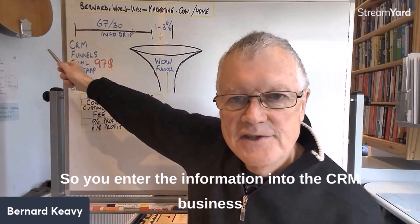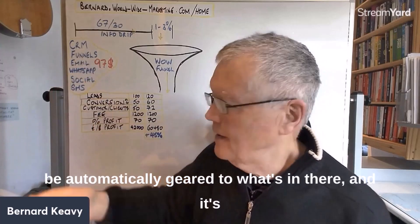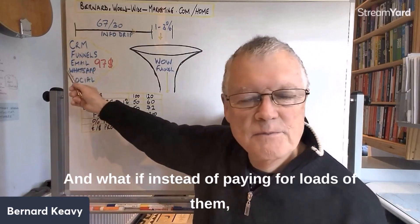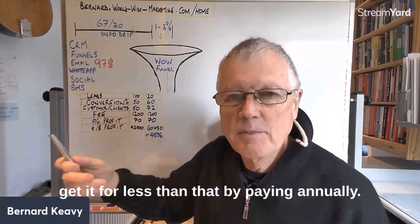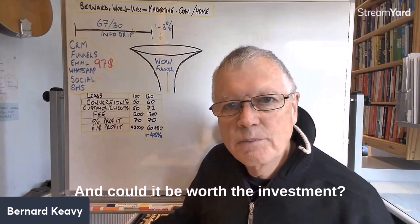What if you could get one overall package that does it all? You enter information into the CRM and all the other tools are automatically connected to it — no compatibility issues. And instead of paying for many separate tools, you pay just one price: $97 a month, or even less if you pay annually.